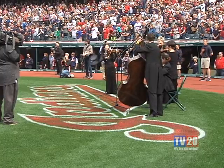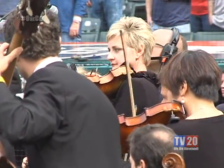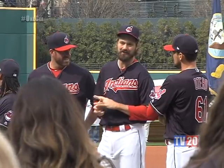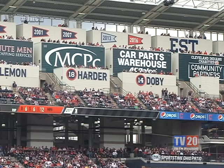Last but certainly not least, the Cleveland Orchestra string section had the honor of performing the national anthem before this sold-out crowd. With thousands of fans backing them and a very talented team on the field, the Tribe is ready for another postseason run. But hopefully, this time, it ends with a World Series win.